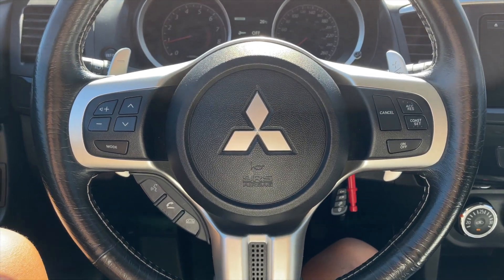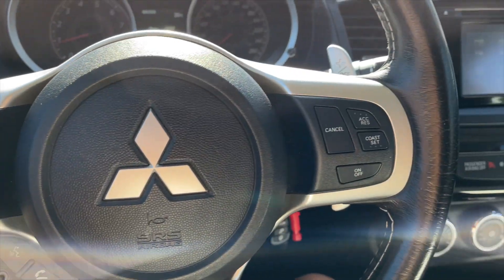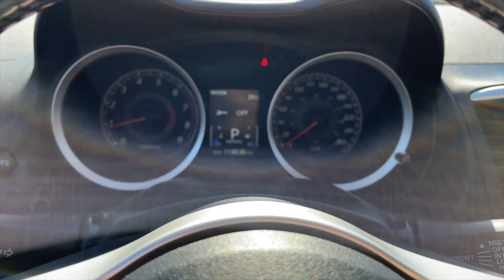Let's get a closer look inside. On the left side of the steering wheel you've got all your volume controls and your Bluetooth controls, and on the right are your cruise control settings. You also get paddle shifters.